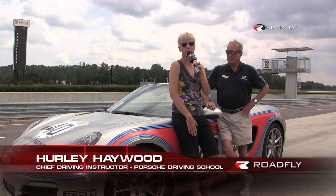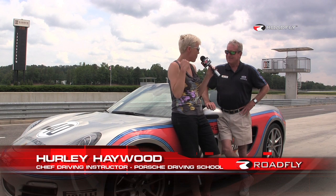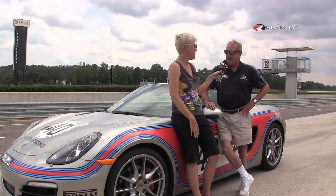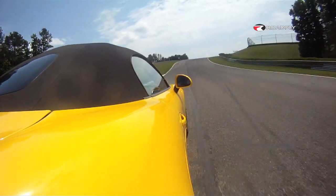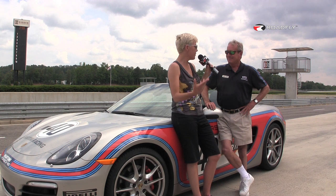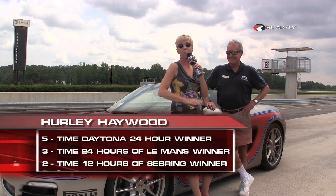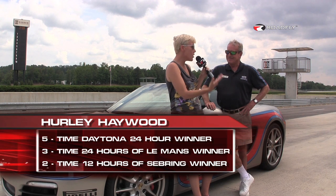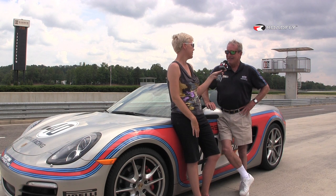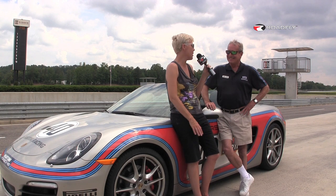I'm here with Hurley Haywood, the chief driving instructor at the Porsche Driving School, among many other things. We're about to get this car out on the track. What do I need to know to get around the track in the shortest amount of time? His answer: vision training — training your eyes to do the right thing, because your eyes tell your hands and feet what to do. If you don't know who Hurley is, you need to Google him. He's won multiple 24 Hours of Le Mans and Daytona. He's the bomb. And as for his daily driver — a Porsche, of course.